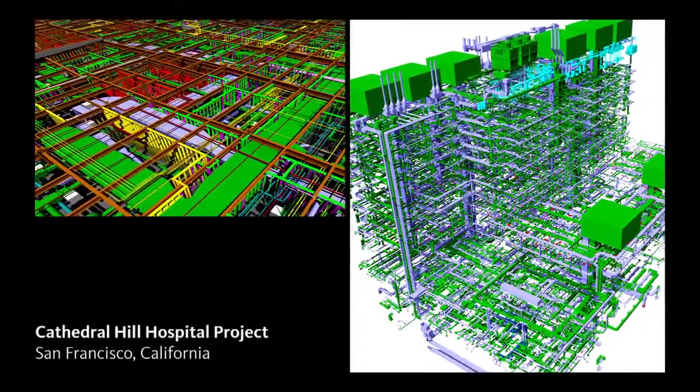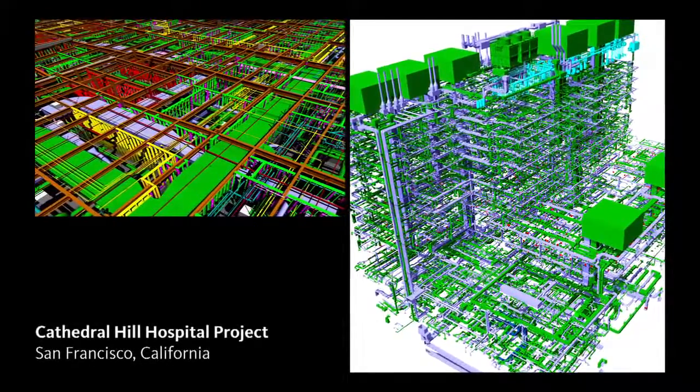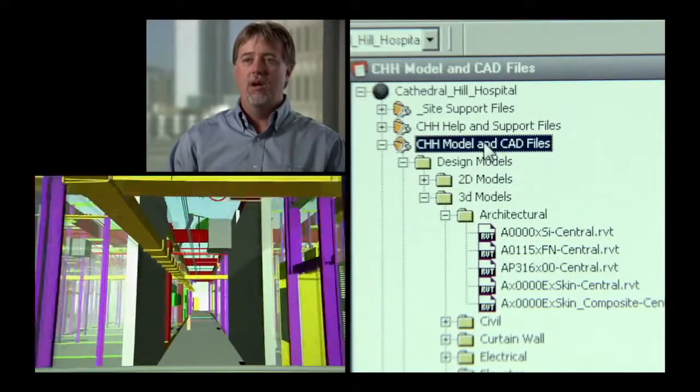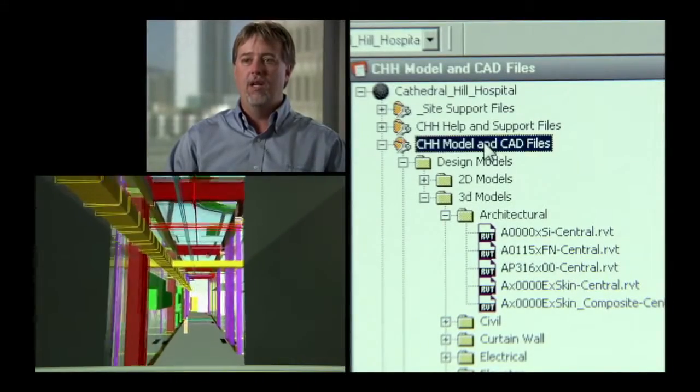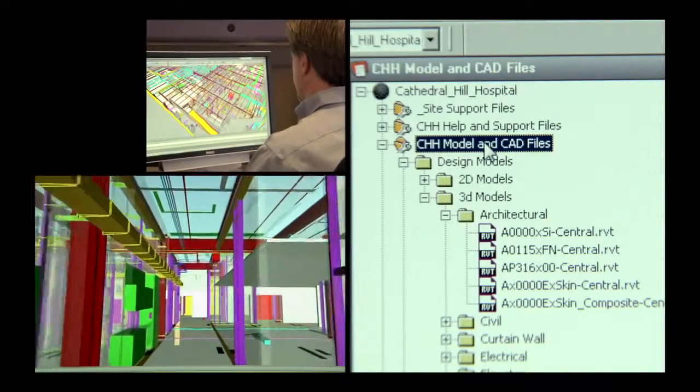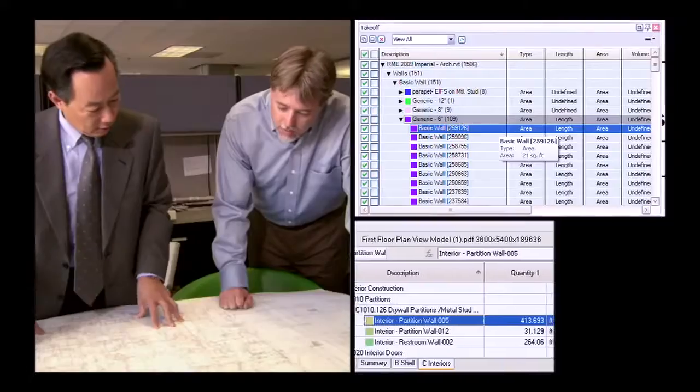Complexity in a hospital is vast. Traditionally, if you don't design something on a BIM model, you're going to have conflicts out in the field. When you have a project of this size and you have conflicts in the field, stalling for one day might be $100,000. On Cathedral Hill, we're using almost all Autodesk products for modeling and collaboration. On last count, we have approximately 30 models coming from 35 different companies using 30 different pieces or versions of software.